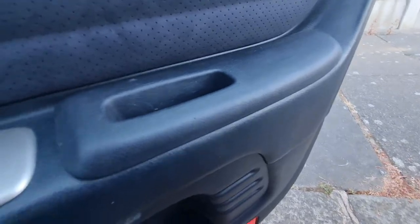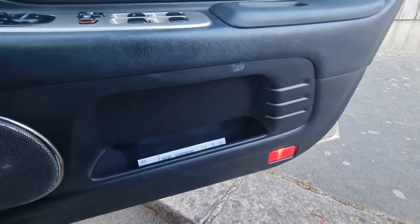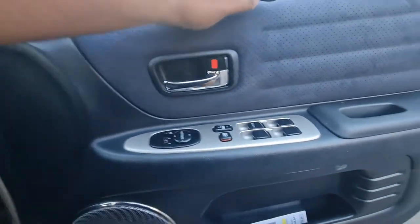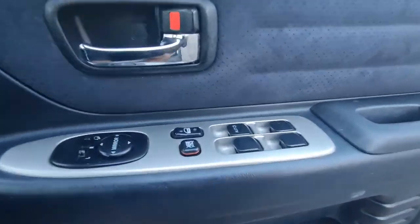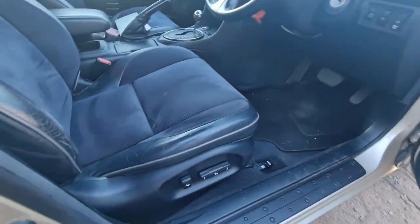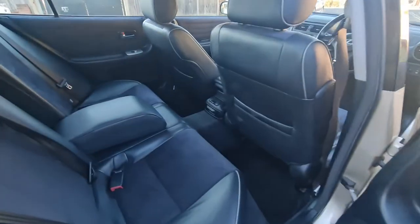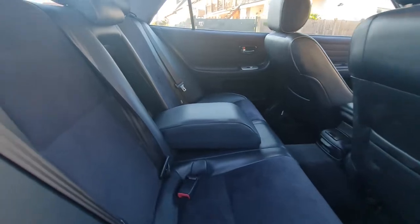Let me show you the rear side. In all four doors there is a lighting system as well. The speakers are very good. Everything is fully electric, the seat adjustment is fully electric as well.